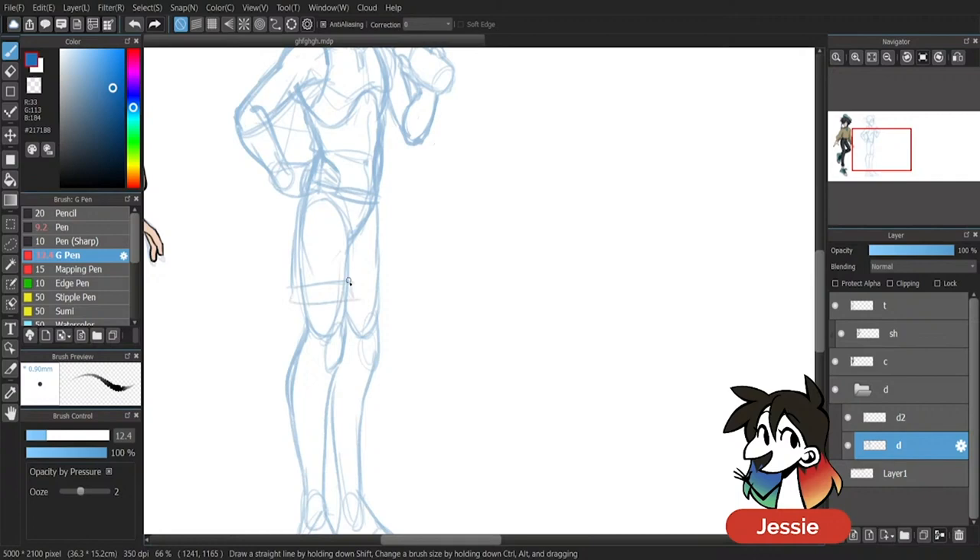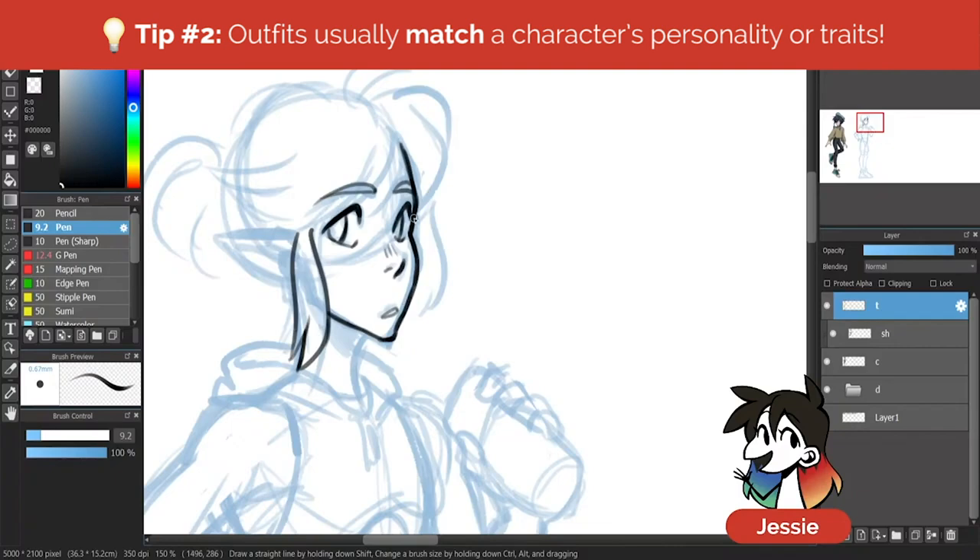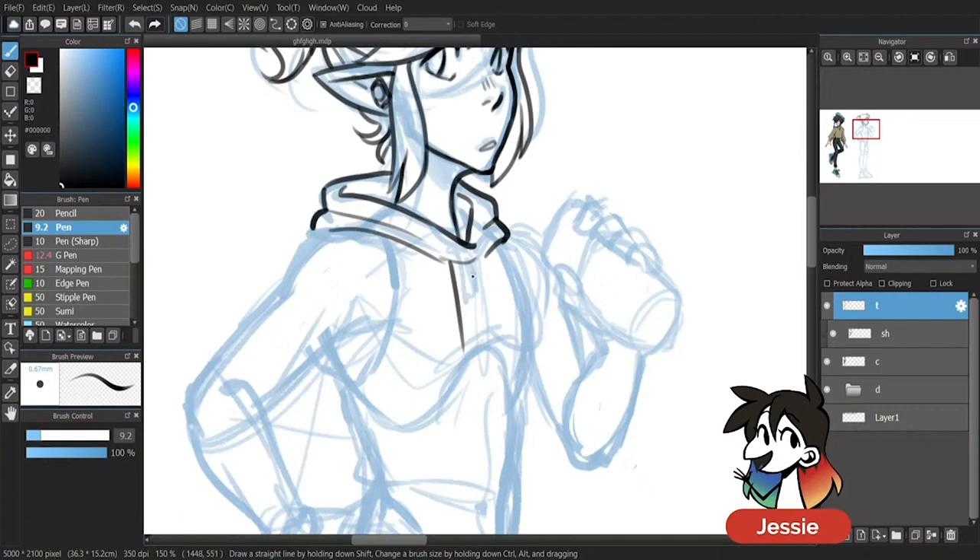Link in Breath of the Wild has lost his memory, and while he was originally a more stoic individual, because of his memory wipe he became a little more goofy, light-hearted, and somewhat daring. An outfit of choice can say a lot about a character, so keeping that character's personality in mind while deciding what style of outfit they should have is crucial.